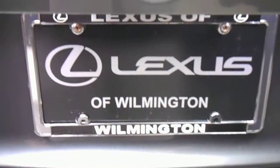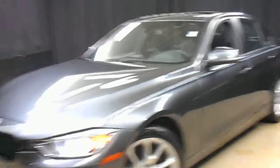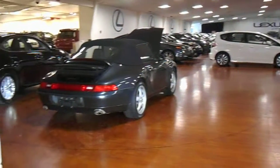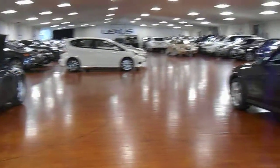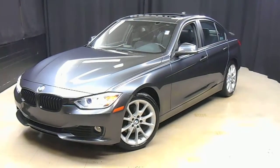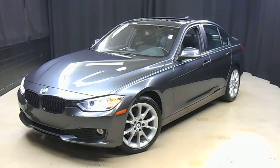It's right here at Lexus of Wilmington. If you're looking for more information on this 2014 320i or any of the other almost 100 vehicles in our pre-owned inventory, in our 90,000 square foot pre-owned showroom. When you come here to Lexus of Wilmington, you do your car shopping indoors to avoid the elements of the weather.